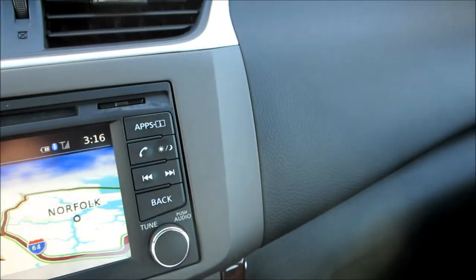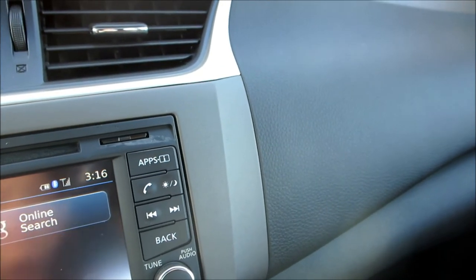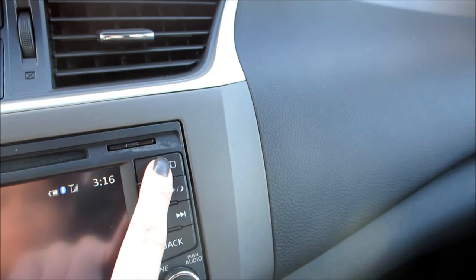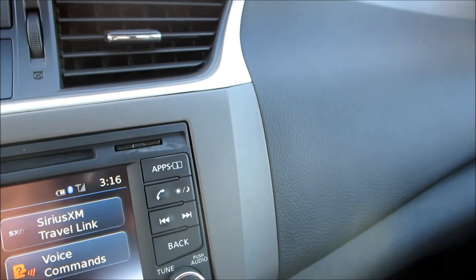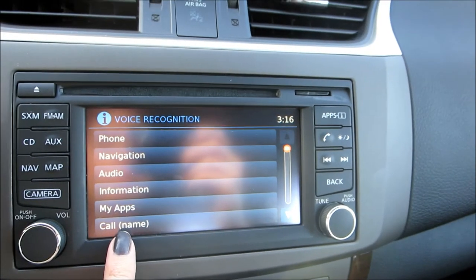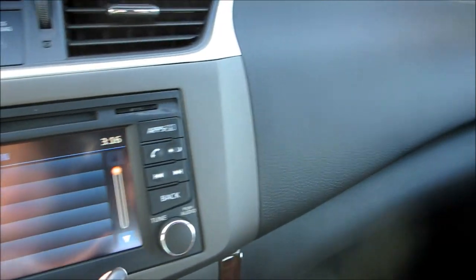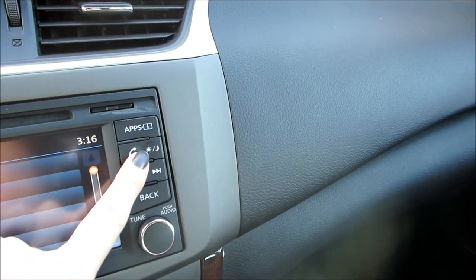Over here I do have the navigation and satellite radio — you can change from satellite to regular radio. You've got your navigation, maps, different apps. It does all kinds of cool stuff — you can link it up with your Facebook, it's got voice commands. It just does a lot of really cool stuff; I'm still kind of playing with it and figuring it out.